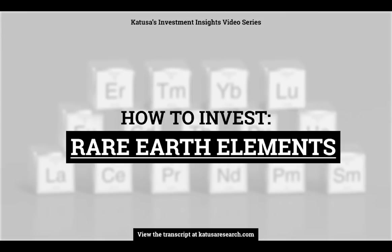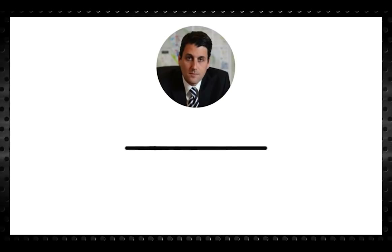How to invest in rare earth elements. The rare earth elements, known as REEs — the sector could become one of the most sought after, highly competitive marketplaces in the world.